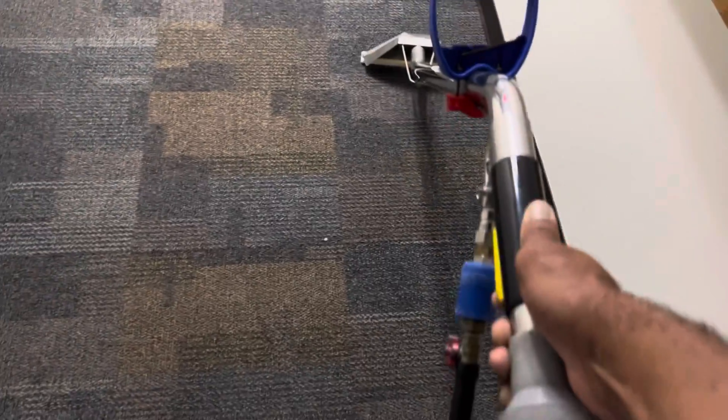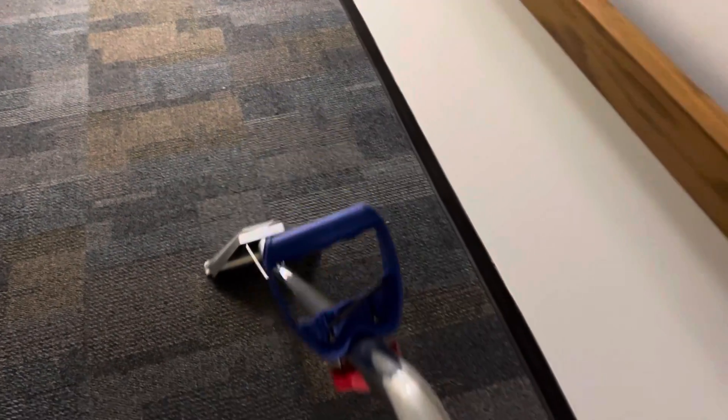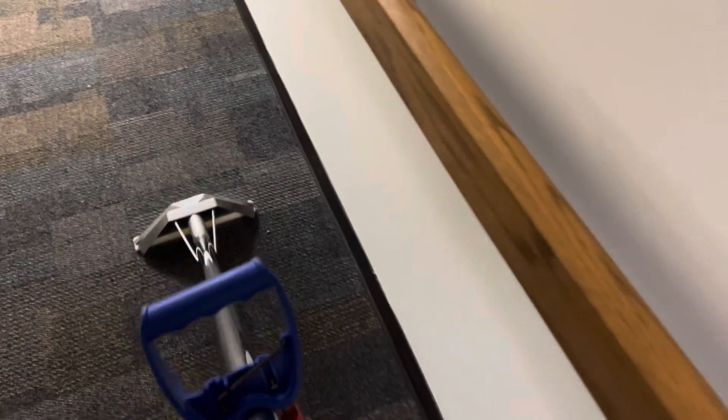Okay guys, so we're done extracting. We did this morning around five thousand square feet of carpet — not a lot of extraction, they weren't pulling that much for us. They want it nice and clean and sanitized.